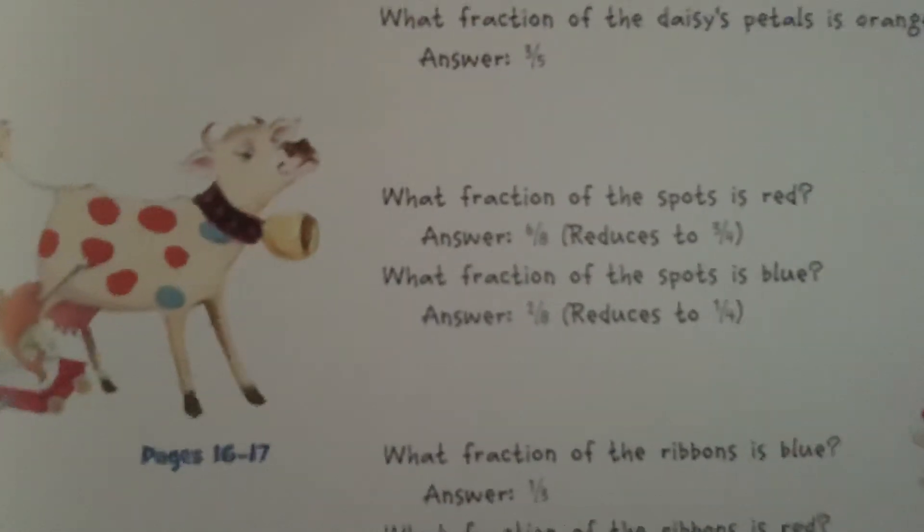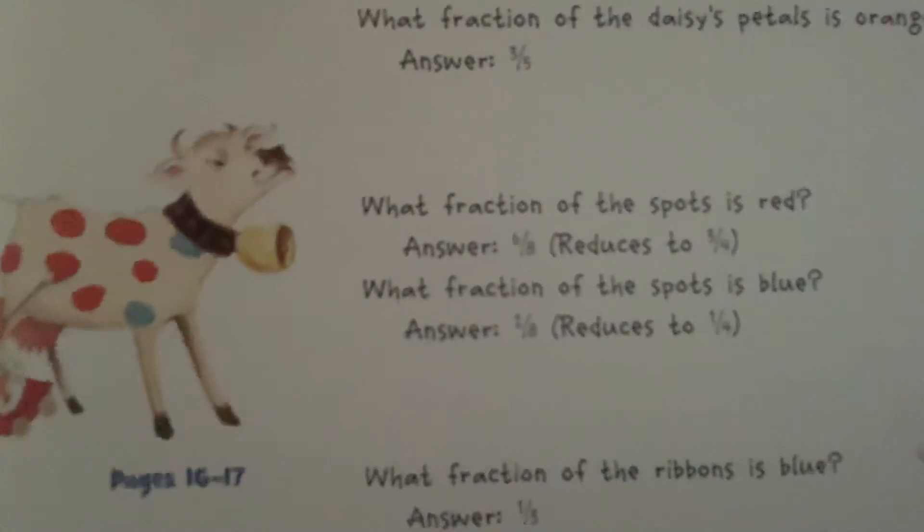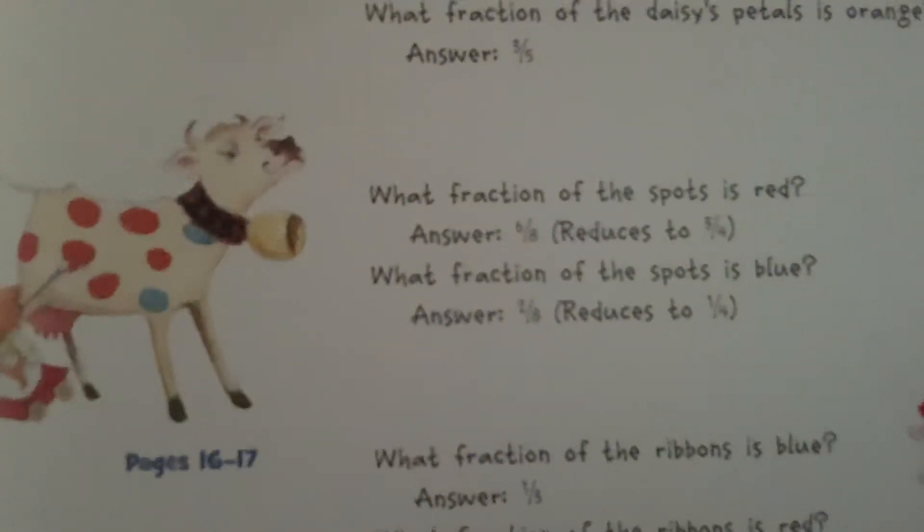I like the one about the spots. What fraction of the spots is red? Answer. What fraction of the spots is blue? Answer.